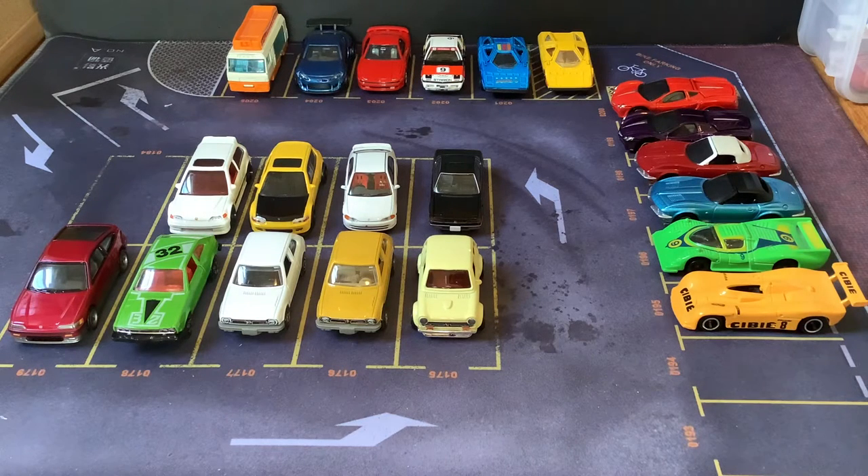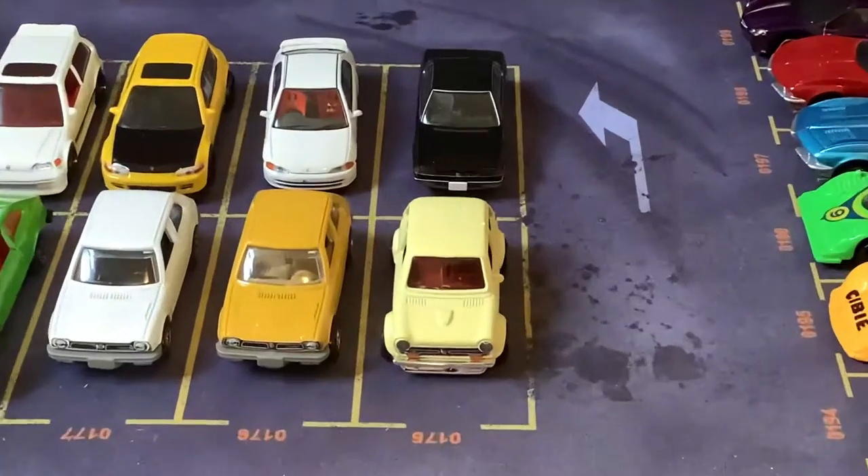Hello toy car collectors. We're back again with another video of Japanese cars. This time we're looking at Honda and some other random stuff. After this it's gonna be Mazda, but there's gonna be a slight delay before we get into Mazda. So let's zoom in and start with these Hondas.